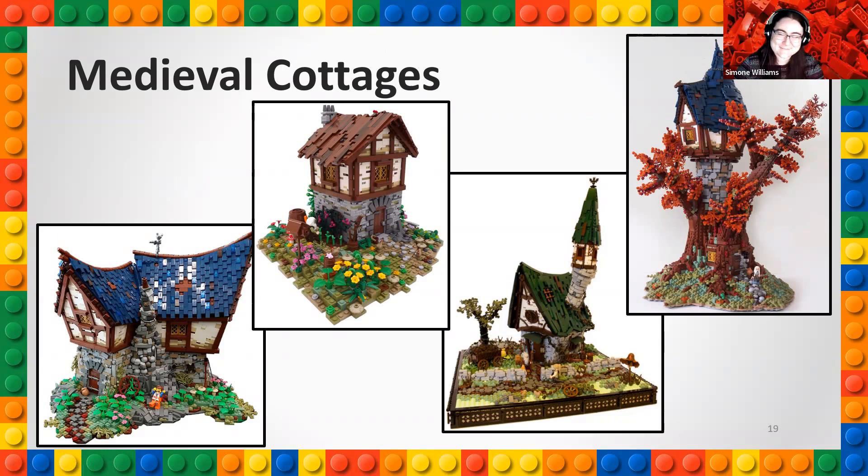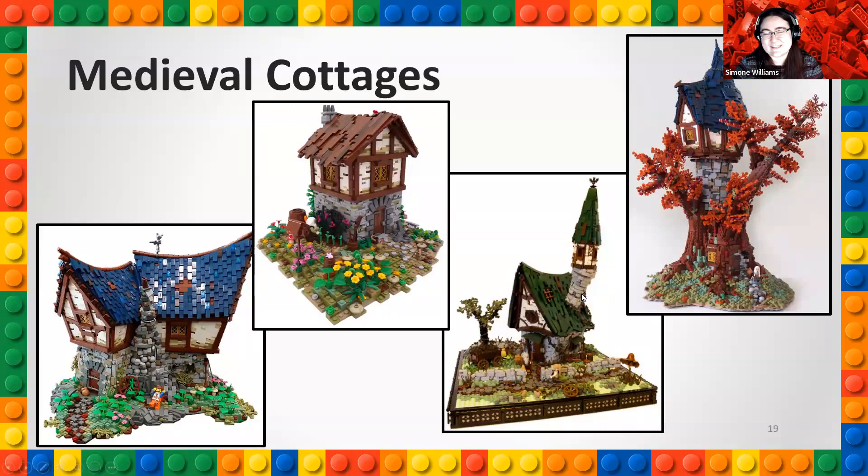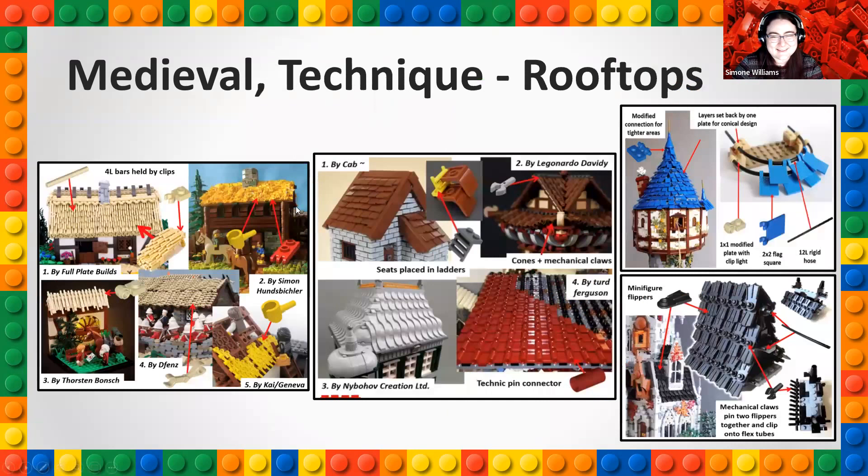Returning to medieval times — I think medieval cottages do an excellent job of showing unique parts usage, often in the rooftops. If you look at the rooftop on the bottom left, the curve of the roof is just not something you'd expect when imagining Lego bricks stacked on each other. Two of my favorites you can find online: the use of little minifigure hands as a thatched roof, and taking the little flippers from minifigures to create an excellent rooftop. Once you start seeing unique part usage, you'll start seeing it everywhere in adult builds outside of sets.